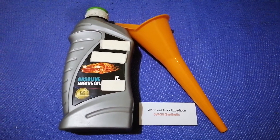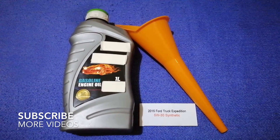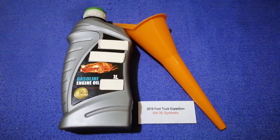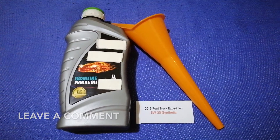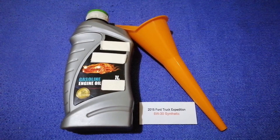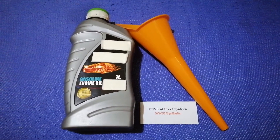Hey guys, welcome back. Today we are going to talk about the oil type for the 2015 Ford Expedition. If you're looking for what oil to buy, I have already looked it up — just check the video description and I will try to leave the info there as well. The oil type for the 2015 Ford Expedition is 5W-30C Intel. This oil type is only the manufacturer's recommended oil type, so keep that in mind.